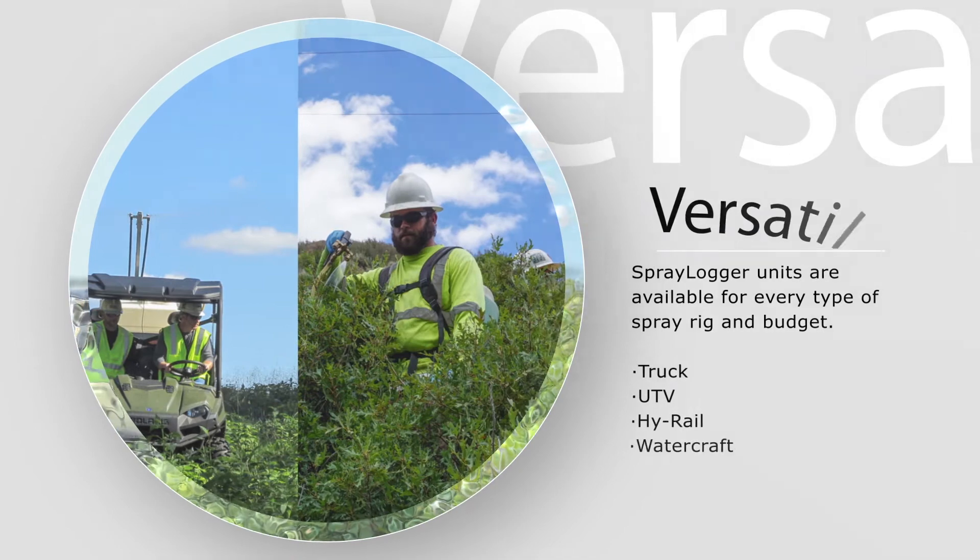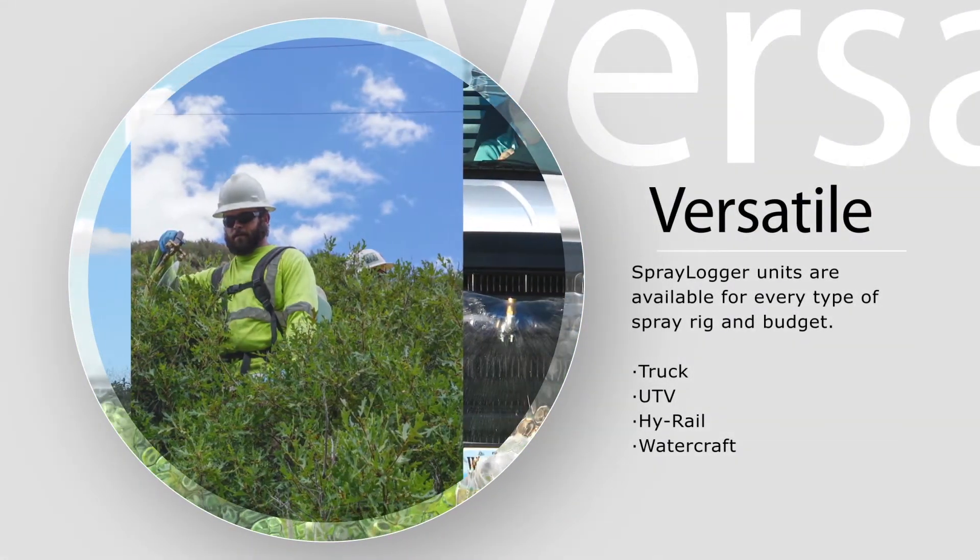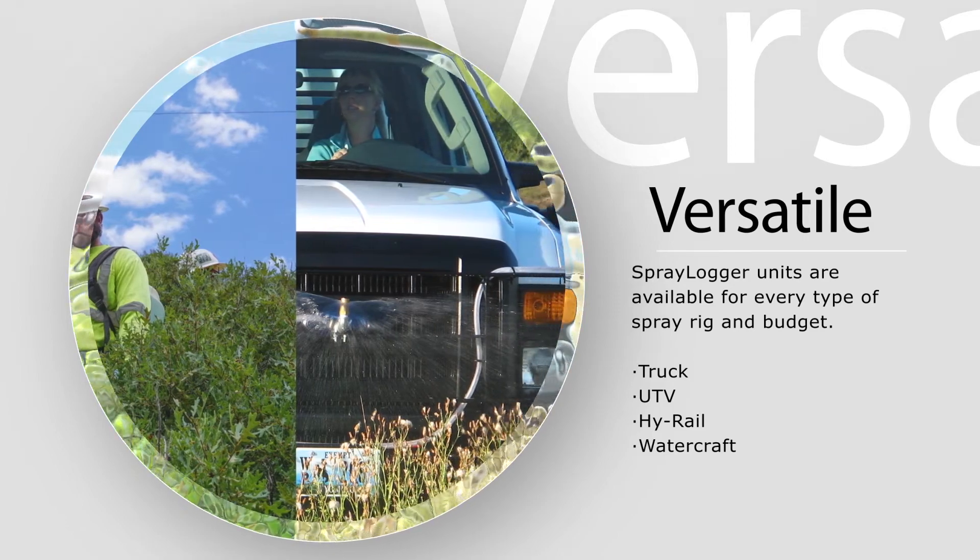Spraylogger units are available for every type of spray rig and budget — for trucks, UTV, high rail, watercraft, aircraft, and backpack.